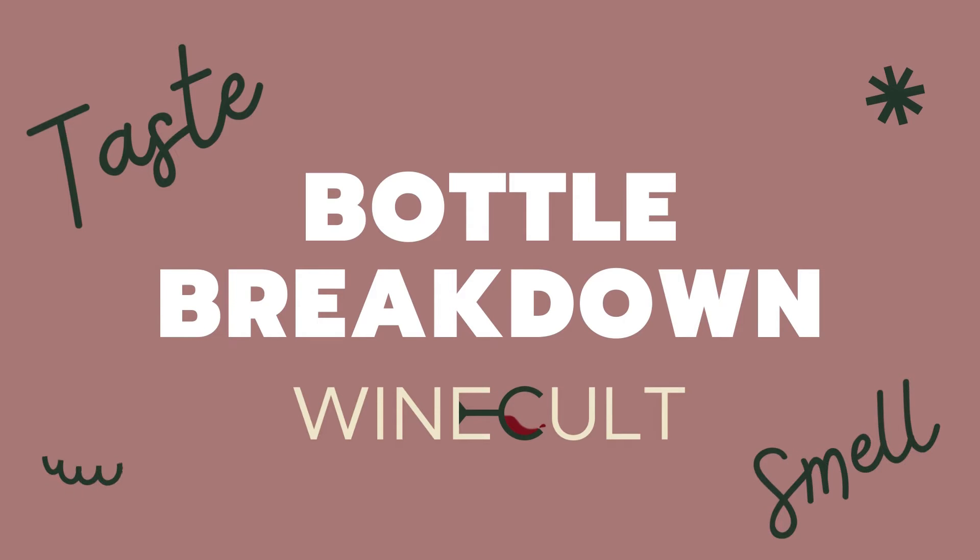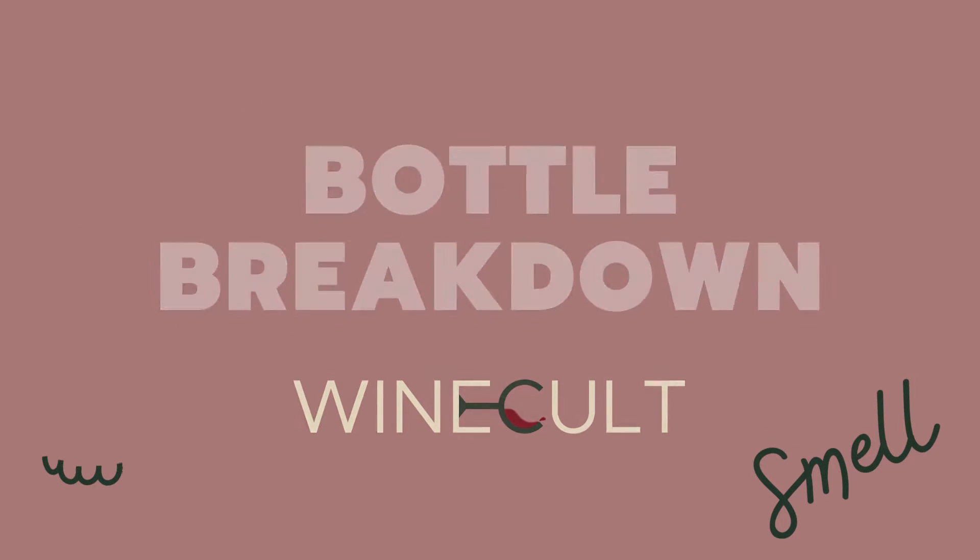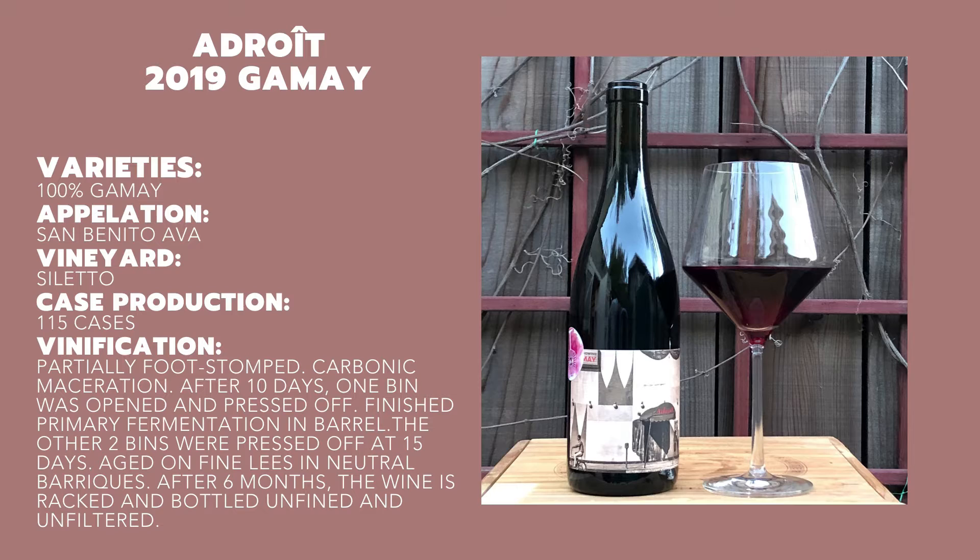Hi, I'm Gina from Wine Cult and this is the Bottle Breakdown. Today we're going to talk about the 2019 Gamay from Seabold Cellars' side label, Edois. Let's get into it.